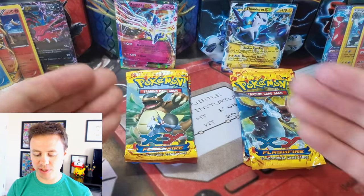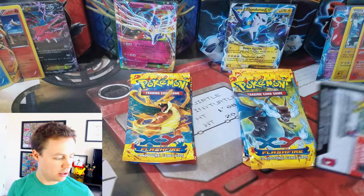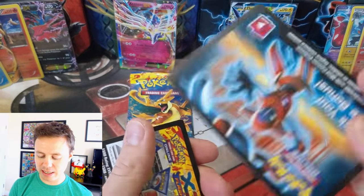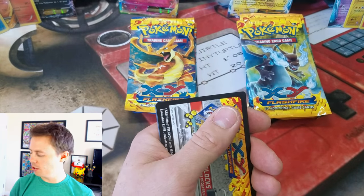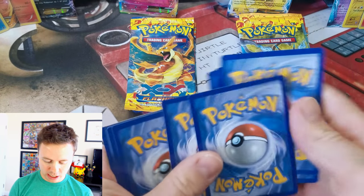Now we're going to pair up Xerneas and Thundurus and see who wins this battle. Here's another code card — this one being the Deoxys. Thank you guys so much for watching, and if you're watching this video in its entirety, thanks again. Here we go.